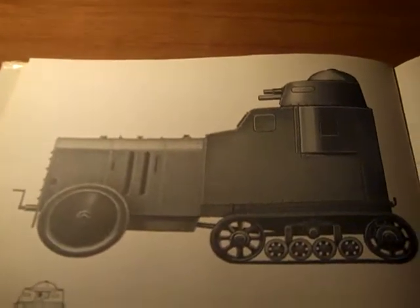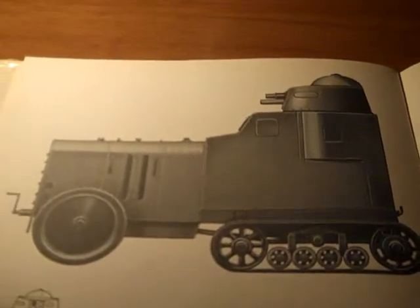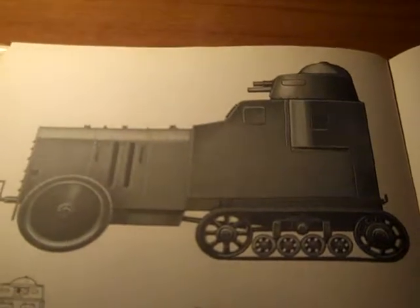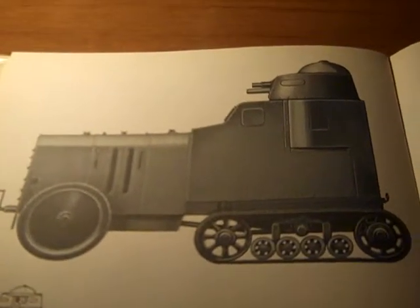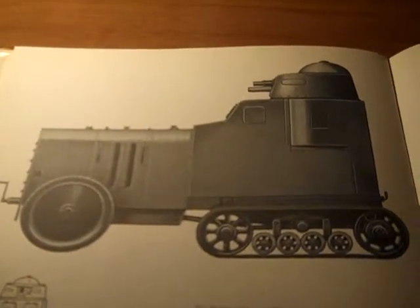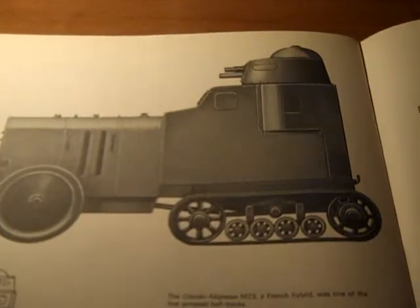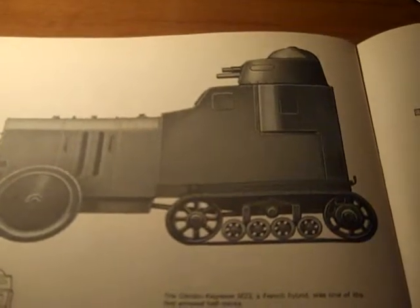There's statistical data right here. Weight: about 2 tons. Length: 10 feet. Width: about 4 feet. Height: about 7 feet. Engine: Citroen 18 HP. Speed: 25 miles per hour, or 40 kilometers per hour.